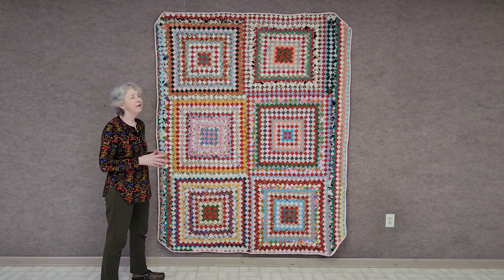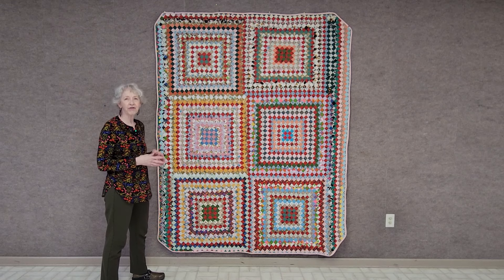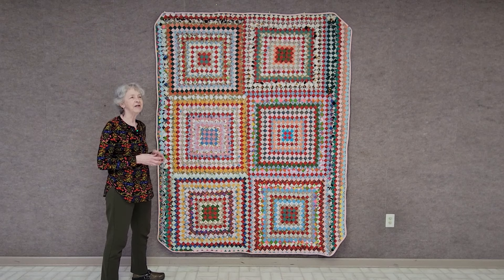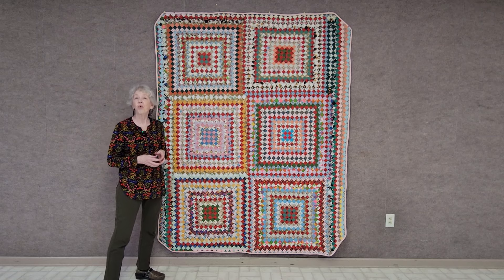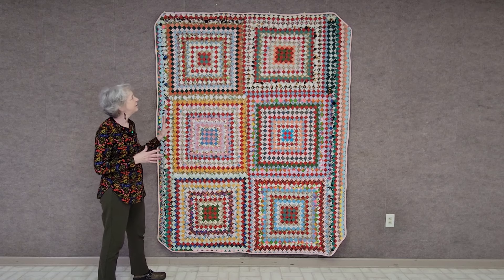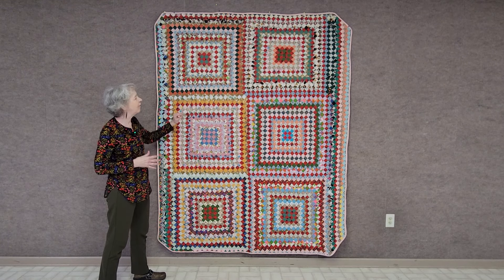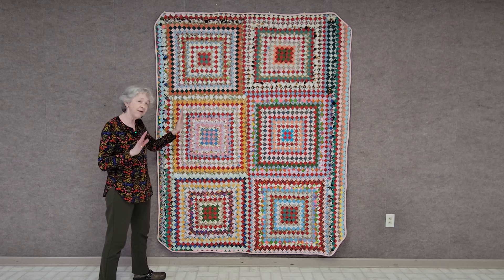She was born in 1918 and she was a homemaker. She had two daughters. She and her two daughters lived in Indianapolis during World War II while her husband was in Europe in the war. And she did a lot of quilting back then. This one, I think, was done in the early 50s thereabouts.